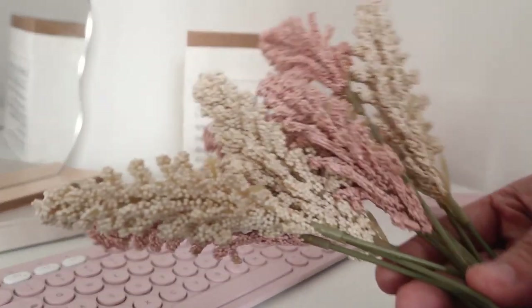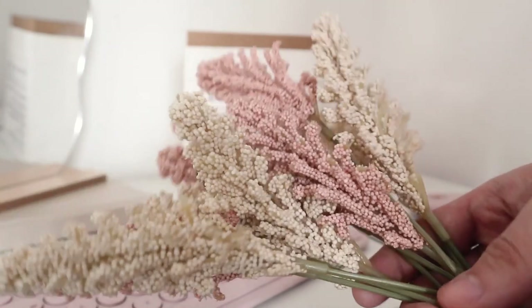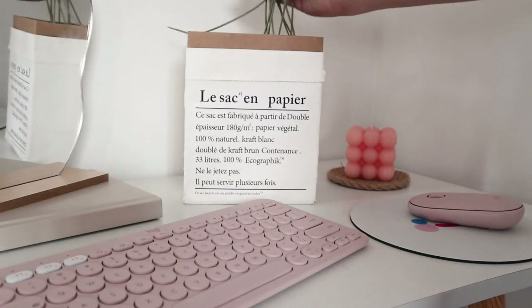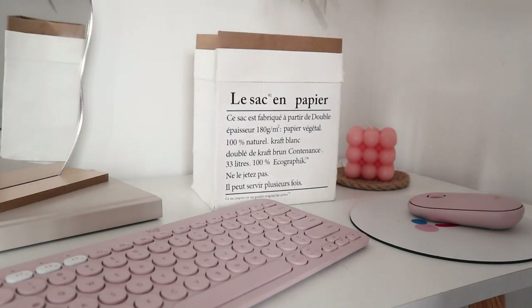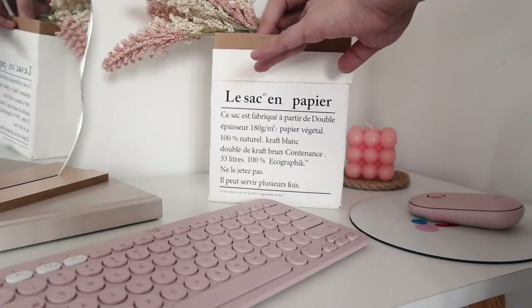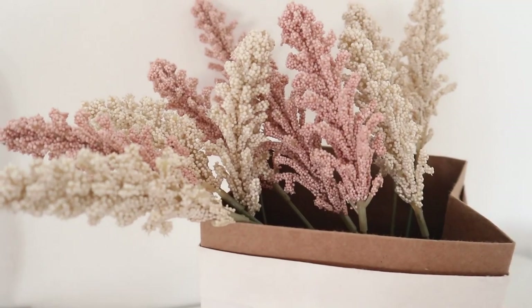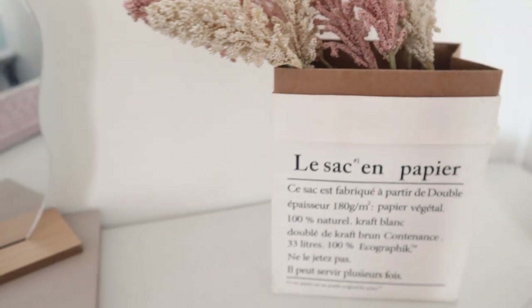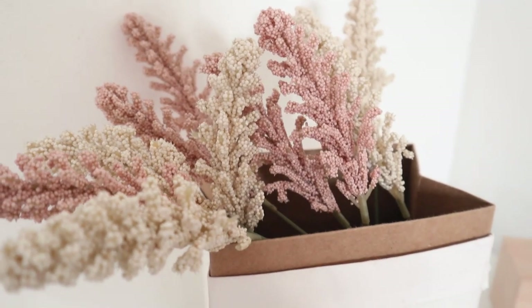If you guys watched my vlogs, you might have seen this accent piece already. But I also got this Lesac en Papier — I don't know if I'm saying that correctly, I might be butchering it, so I'm sorry. But I got this paper bag and this dried vanilla flower-ish thingy. Together, I really like how it looks.